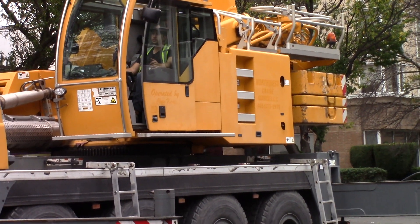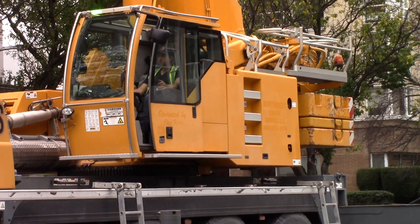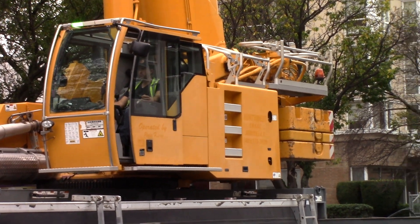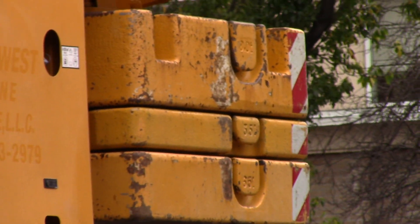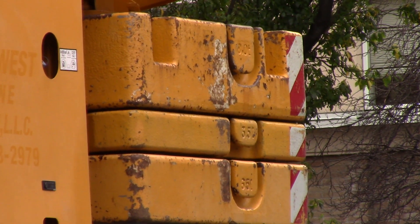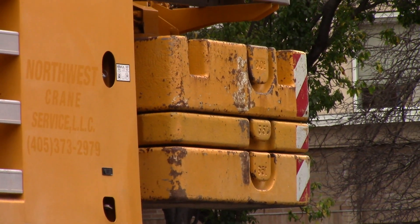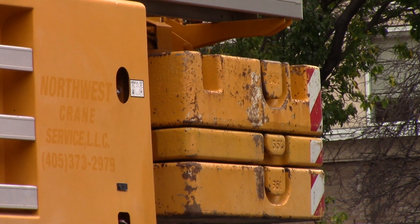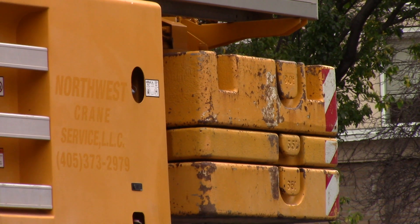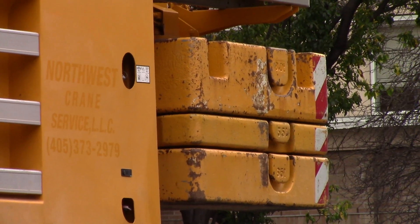The counterweight appears to be 18 metric tons in three pieces. From bottom to top: 6.5 tons, 3.5 tons, and 8 tons, for a total of 18 metric tons.